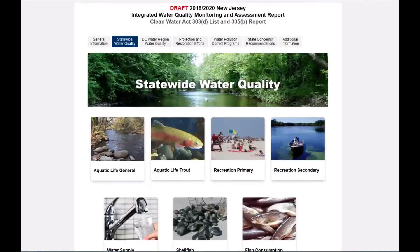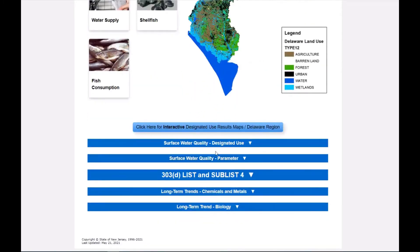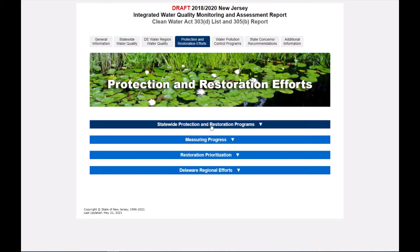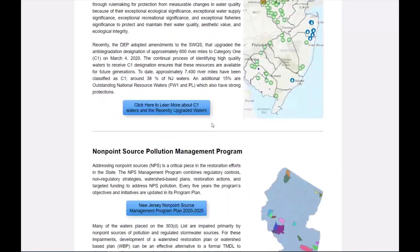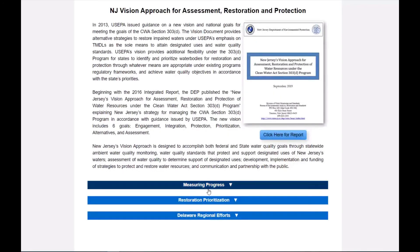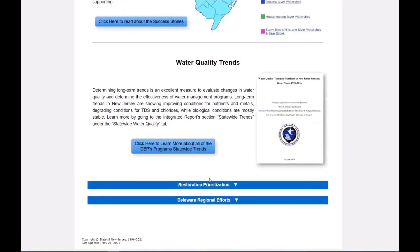As mentioned earlier, the focus of the 2018-2020 IR was the upper and lower Delaware water region. More details on the outcome of this comprehensive review in these areas appear below within the expandable blue bars, which mirror the presentation of the information in the prior chapter. Our fourth tab contains protection and restoration efforts. New Jersey works to improve water quality through the establishment of TMDLs (Total Maximum Daily Loads), Category 1 protections, and restoration through non-point source pollution management plans. Progress is documented in the next blue bar, which shows impairment delistings, success story write-ups, and improving water quality trends.